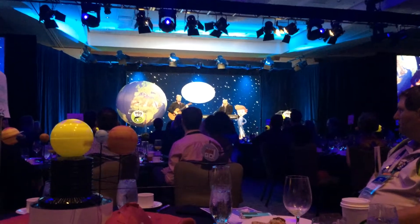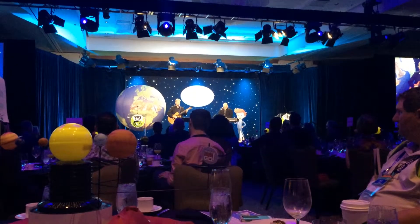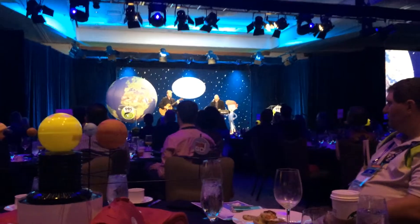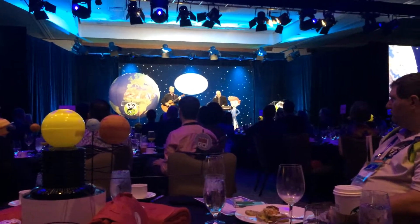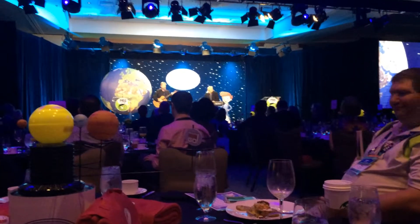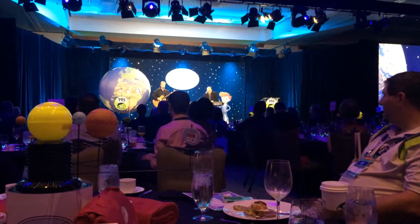There's something cool about every single one. So everybody gather round and listen while I sing a song about our solar system star.